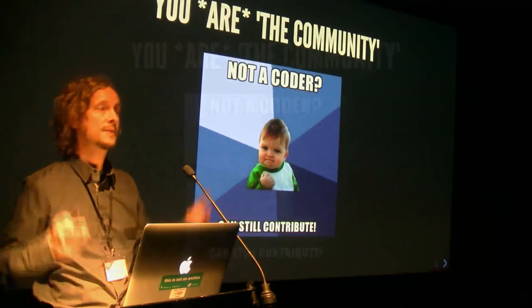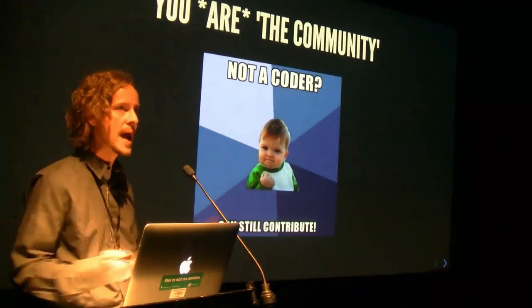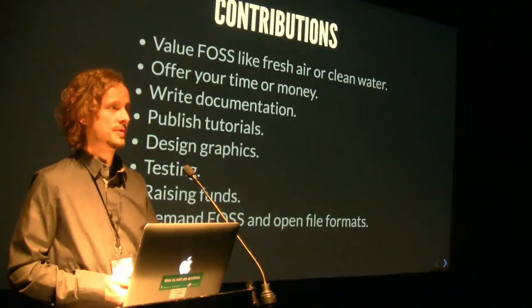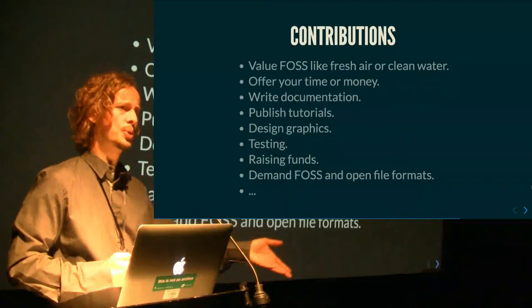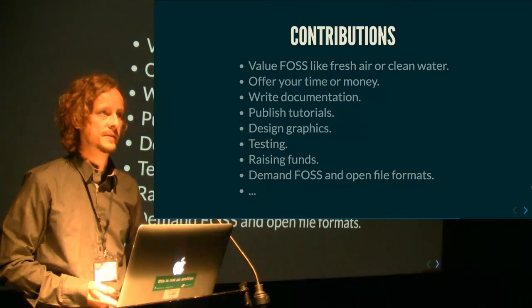Who's the community? The users are the community. If you're using something, if you want something, if you like something — you are the community, not just coders. With FFV1, I stumbled over it. I can write code but FFMPEG developers are way out of my league. So I didn't code — what I did was value FOSS. I want to have kids who play with digital stuff and can ask questions. I offered my time: I wrote documentation, the FFV1 cheat sheet, published tutorials, design graphics, testing. Raising funds and demanding: dear vendor, do you support this open format? If not, why not? These are things you can and should do if you want free and open stuff in the future.